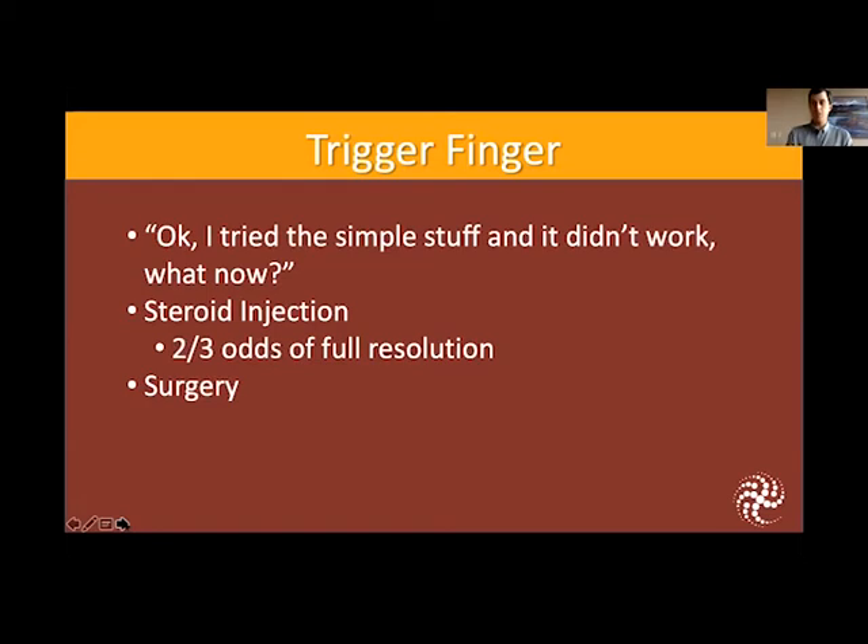I don't typically like to inject the trigger finger more than three times. If we do too many steroid injections too often to a tendon, it has the potential to weaken the tendon, and the last thing I'd want is to cause the tendon to rupture. Two to three injections spaced over an appropriate amount of time is completely safe, but I keep a close eye on making sure I don't inject the steroid too often.